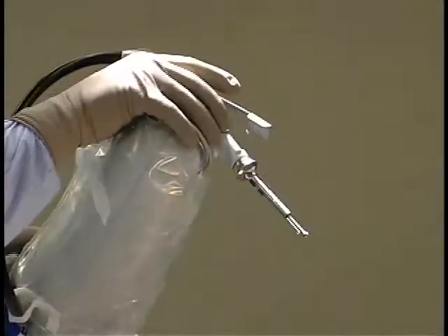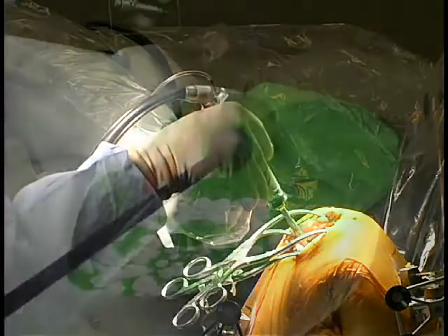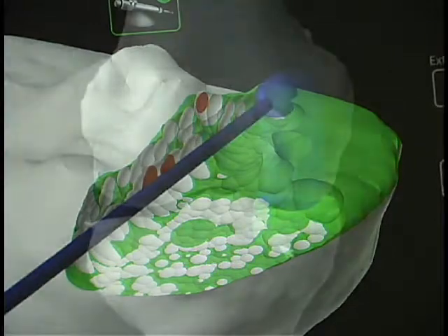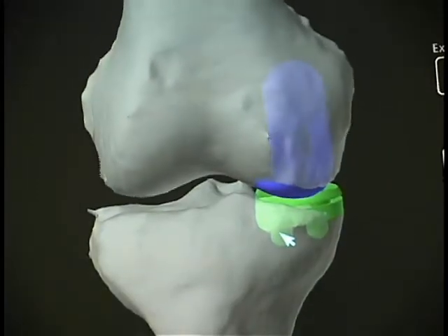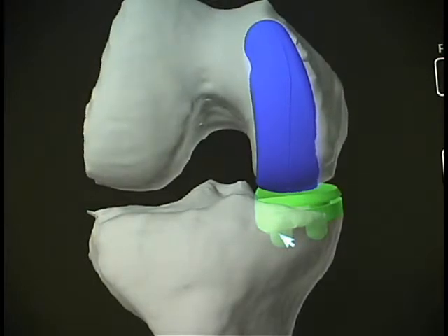Secondly, because of the robotic technology that we're implementing in this new surgery, we're able to really precisely and accurately place components and size components specifically for a patient and, more importantly, for how that patient's knee moves. So when a patient gets macoplasty performed, their knee really moves just like it did before — it feels normal minus that arthritic pain that they had before.